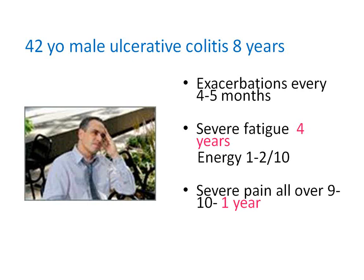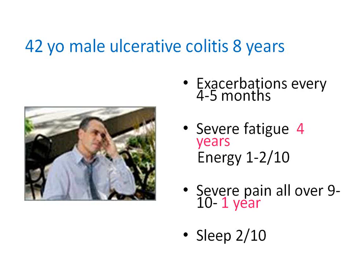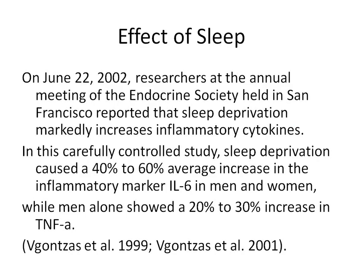Then came the last piece: when the inflammation gets bad enough, you start to have severe pain all over. Patients with long-standing inflammatory intestinal conditions always eventually develop arthritic complications. This is a very typical scenario we see frequently. His sleep was rated two out of ten. Studies show that sleep deprivation alone increases all cytokine markers by 20 to 40 percent. Correcting sleep is going to help because it's only during sleep that you can correct adrenal stress, which ultimately fixes hormonal levels and decreases inflammation.